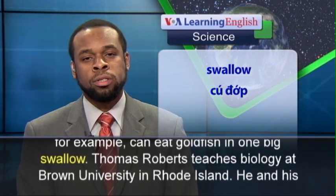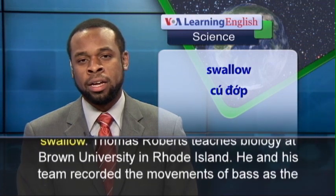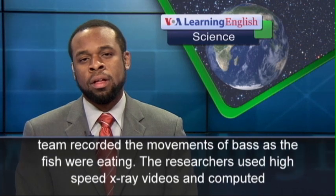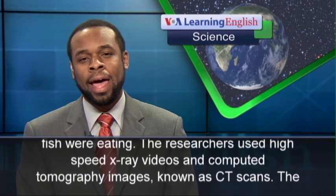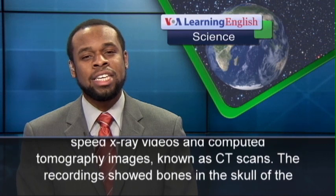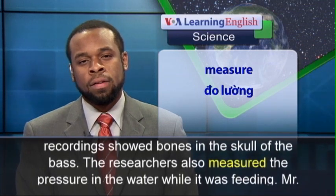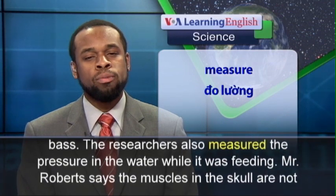Thomas Roberts teaches biology at Brown University in Rhode Island. He and his team recorded the movements of bass as the fish were eating. The researchers used high-speed x-ray videos and computed tomography images, known as CT scans. The recordings showed bones in the skull of the bass. The researchers also measured the pressure in the water while it was feeding.